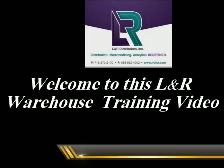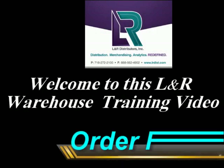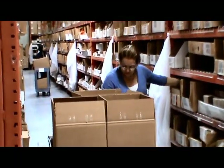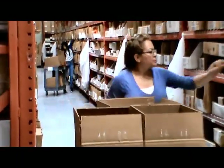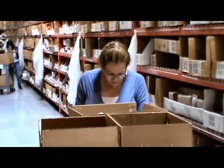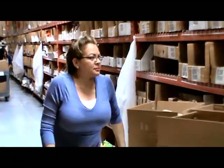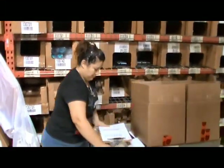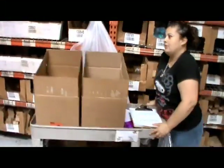Welcome to this L&R warehouse training video on order filling. Order filling, or picking, is the physical process of moving product from primary bin locations into orders that eventually leave the warehouse for retail destinations. It's the meat and potatoes of the entire L&R warehouse operation. Let's follow Zulma as she goes through the order filling process.